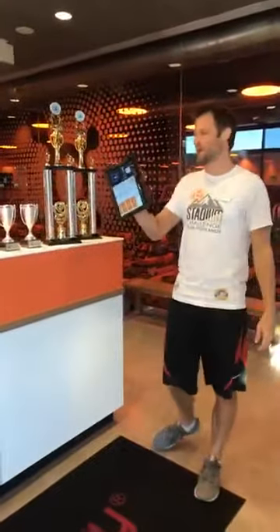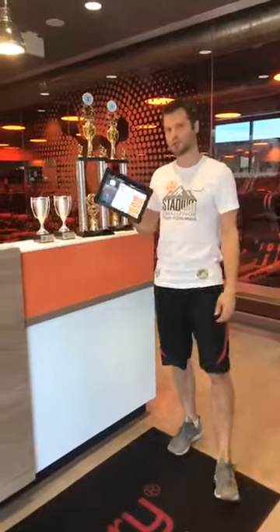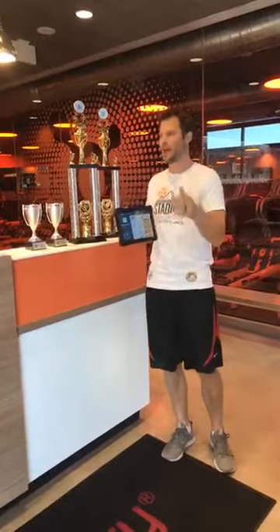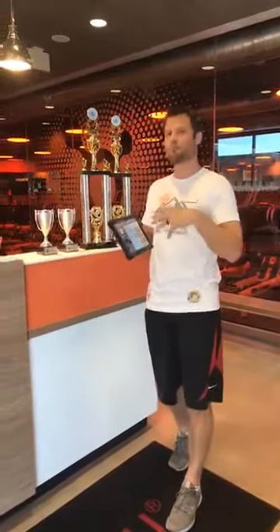We've got this awesome new check-in app. You might have seen this as you've entered into the studio. We're actually using these tablets to check you guys in now. The key is you really need to pre-book for you to show up on this new application. If not, we do have to log you guys in manually on the computers at the front desk. So be sure to pre-book your classes, but this is going to make it much more fluid.